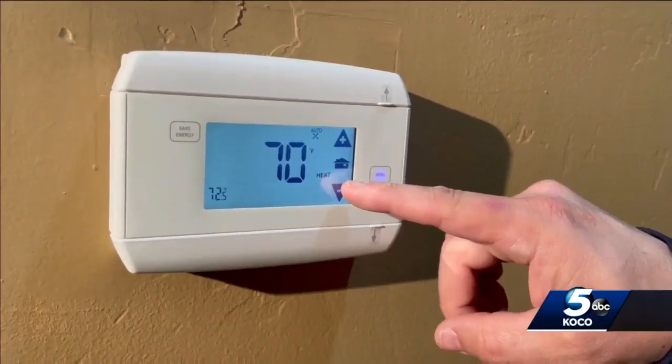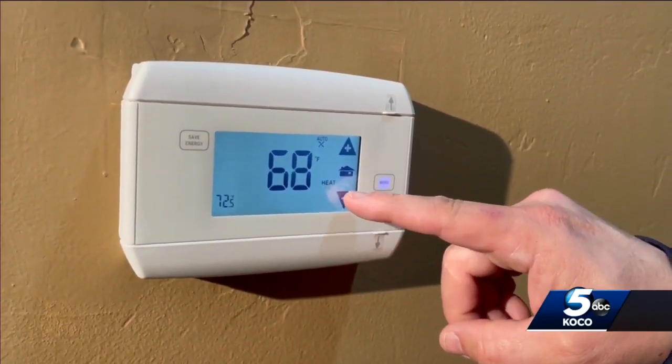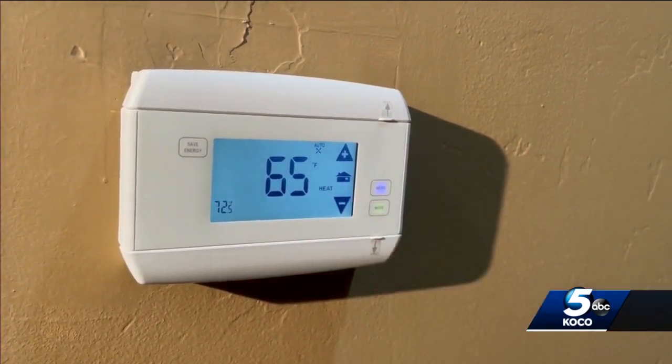Another key to saving some money: your thermostat. Turn it down to 65 degrees if you're going to be gone from your house for more than four hours.